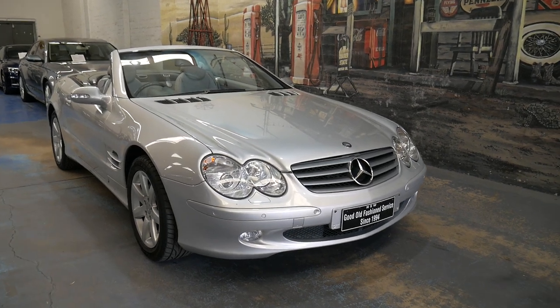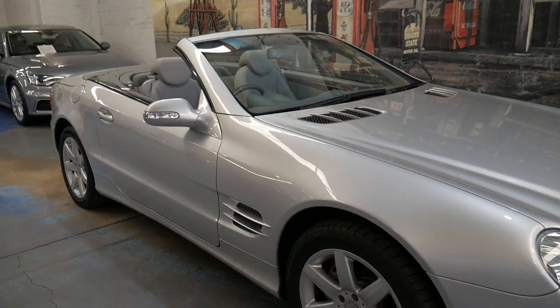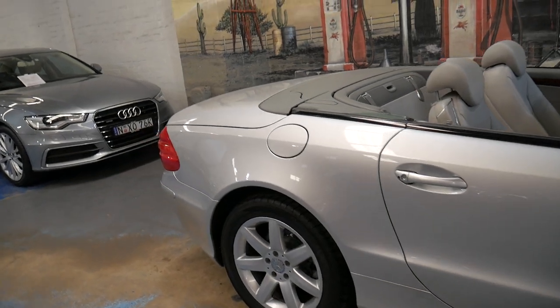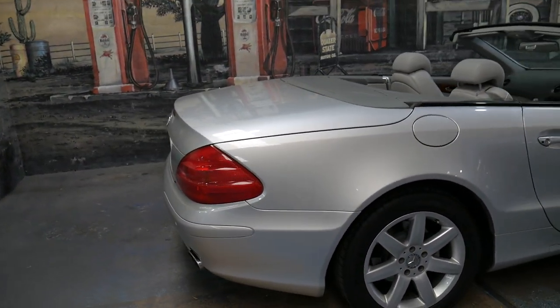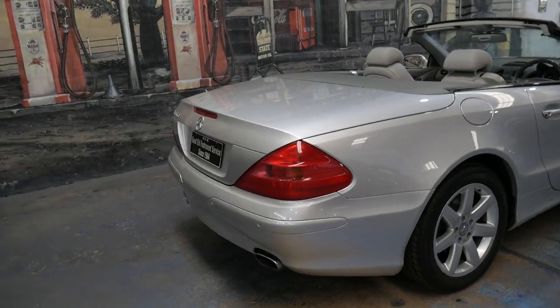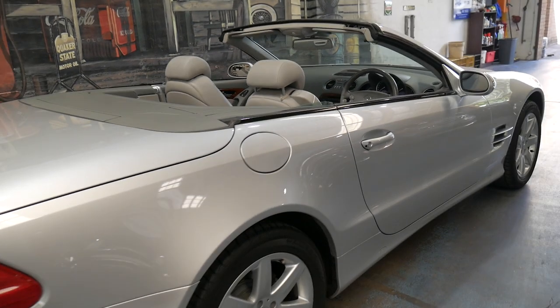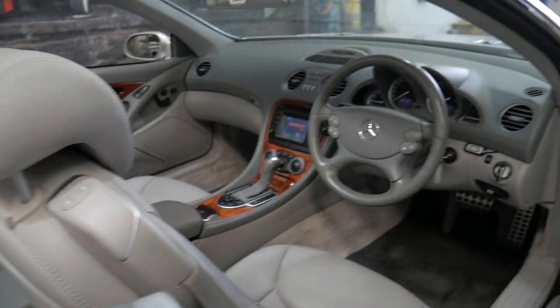Welcome to the Old Timer Centre. Today we have another Mercedes-Benz SL500. We've actually got three in stock and this particular car is silver. It's an 03 and it's done just 64,000 kilometres since new. So it has very low kilometres indeed.